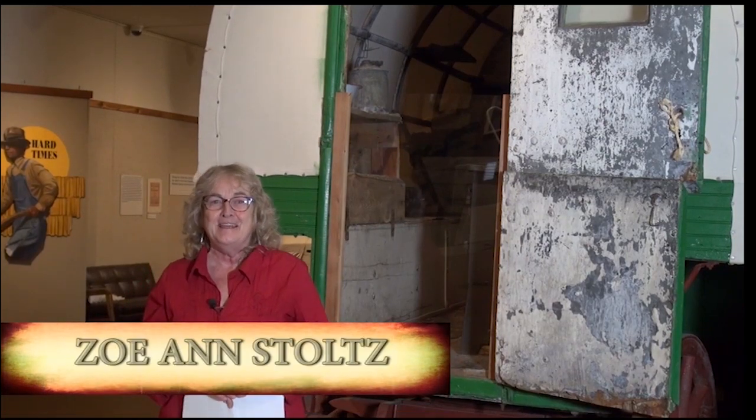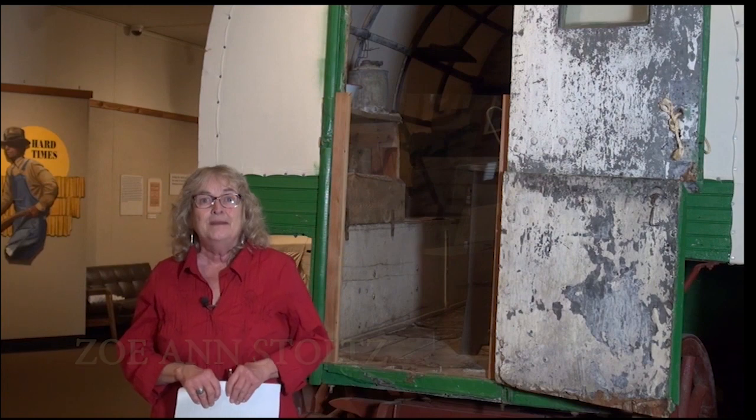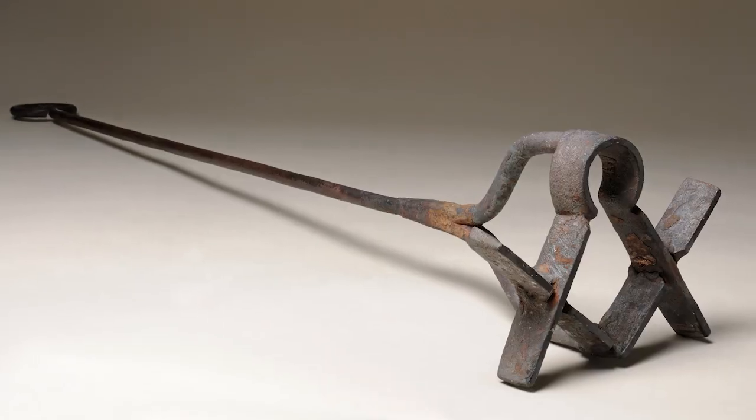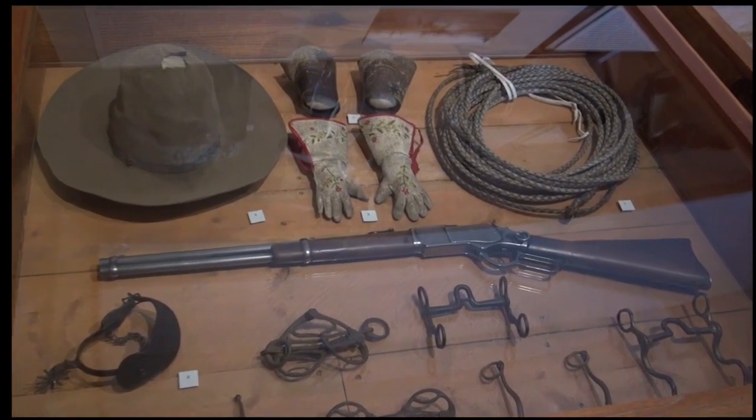Thank you for joining us today. We're standing in the Montana Historical Society Museum amongst the Stockman's exhibit. We've got sheep wagons, we have branding irons, we have everything you can imagine to tell the story of ranching in Montana.